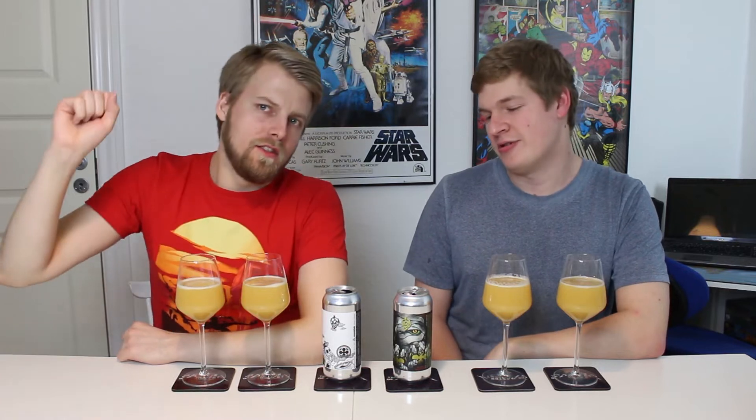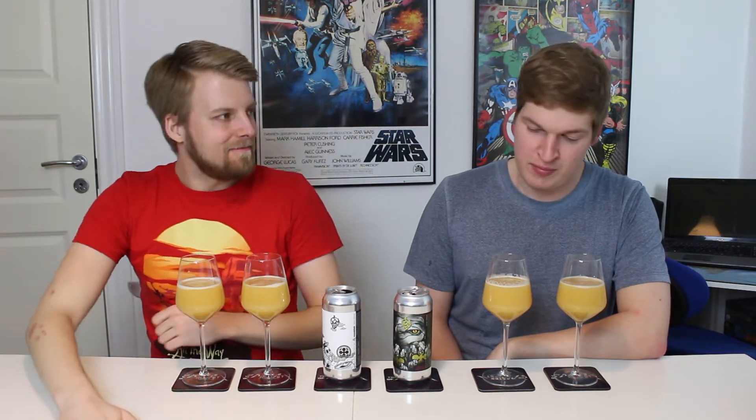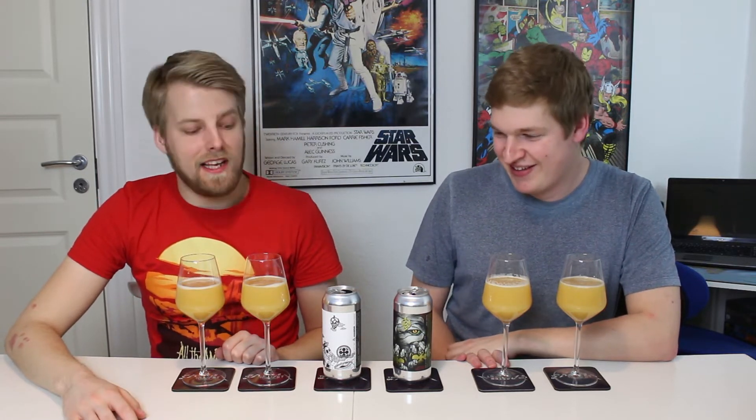Hello beer tubers and welcome to yet another beer review with me Peter the master of profits, today joined by Henrik, the general overview user. Doing a two for one, we've got two triple IPAs today from Monkish, freshly shipped from the states. Last time we got a big shipment of Monkish from Andre, we tried them and we loved all of them.